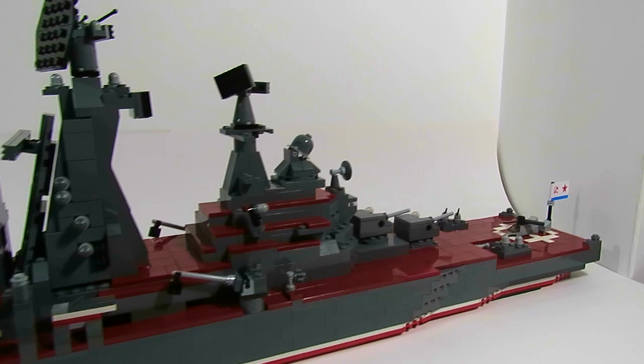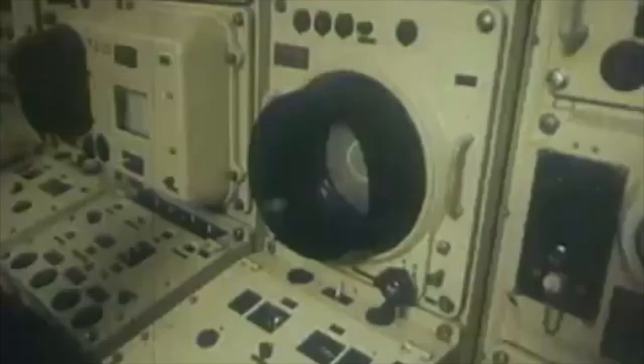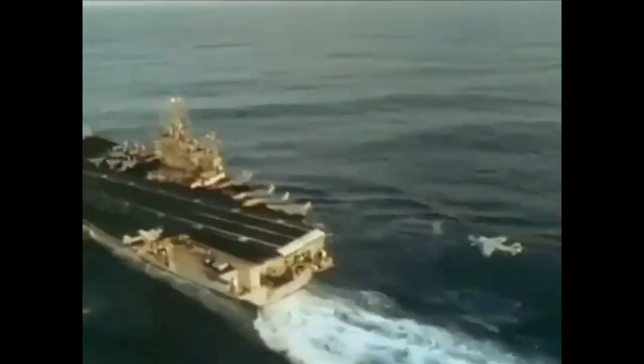But first of all, let's talk a little about the history of this wonderful design made by the Russians during the Cold War. At the end of the 70s, almost all Soviet surface warships had one main role: anti-submarine warfare. This was extremely important to protect the Soviet motherland from ICBMs launched from American nuclear submarines.